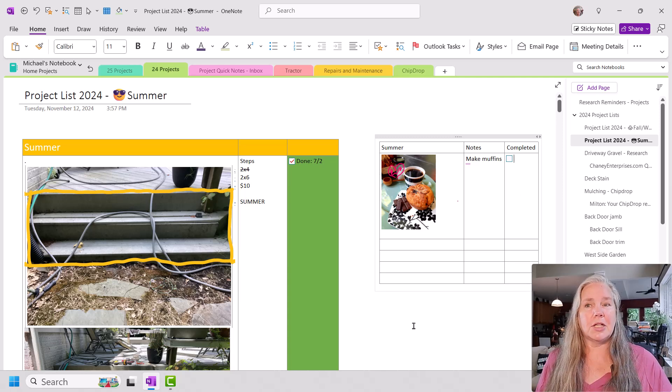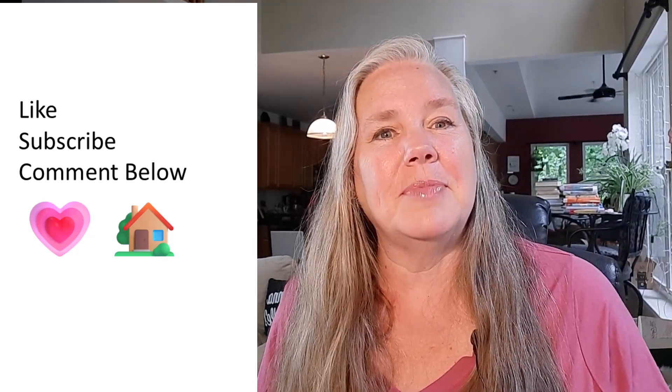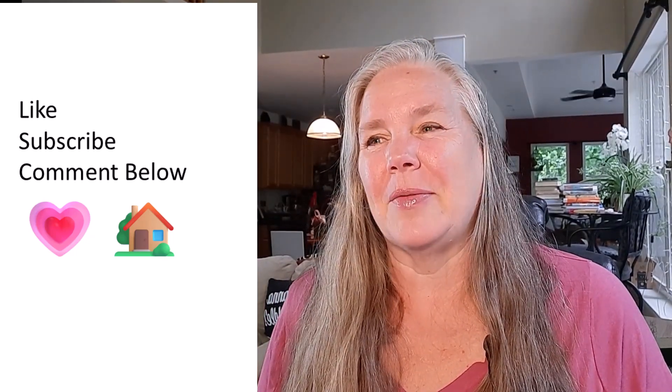I just wanted to show you this quick and creative way to create a visual to-do list for yourself — for all those projects around the house or at work that you need to keep track of. I hope you learned something new today. Don't forget to give me that thumbs up. If you've tried anything like this, please leave a comment below. Maybe leave a heart emoji or a house emoji if you've done something like this — I think that would be pretty cool. Here's hoping you can live a more simplified and organized life through better planning.